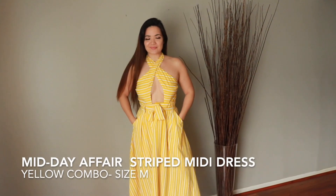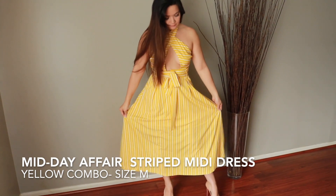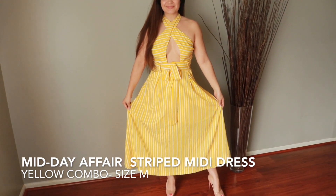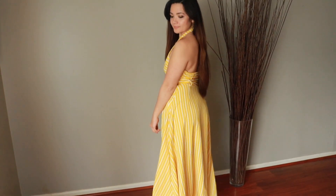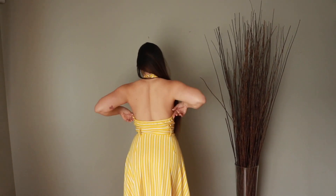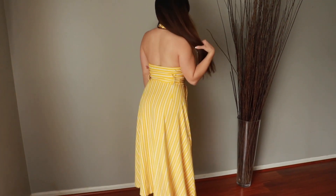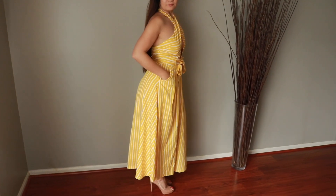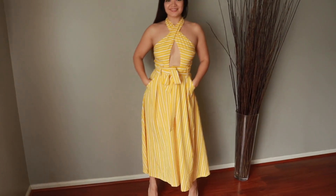I also showed this dress on my Instagram — it's the Midday Affair striped midi dress in yellow combo, size medium. I'm obsessed with this dress; I love the length and how it comes to the ankles. I'm not wearing a bra with this, but I am wearing silicone nipple covers — that's probably the best thing you can do, because it crisscrosses and it would be really hard-pressed to find a bra that would work well with it.